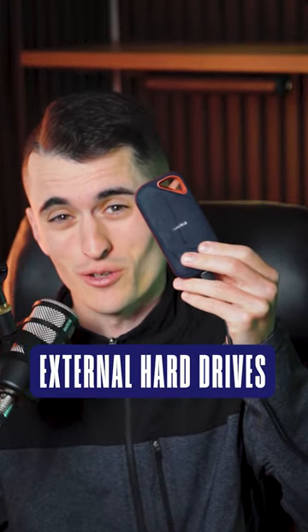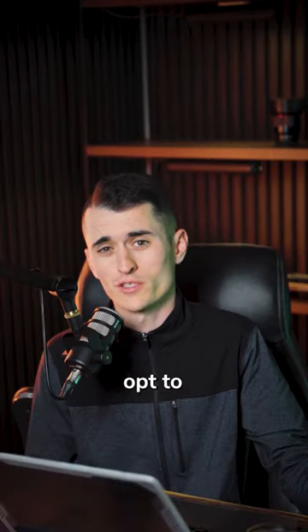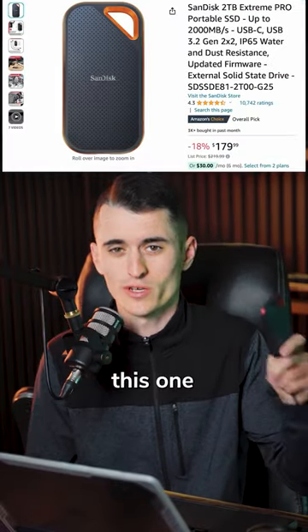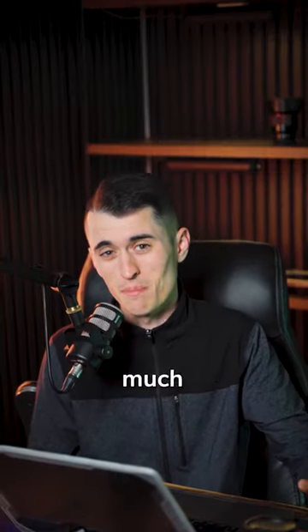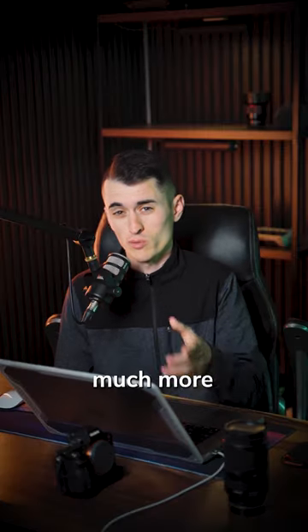Do you really need one of these external hard drives, or can you just store your photos internally on your computer? Most photographers opt to get an external hard drive like this one to store their images, since it is much easier to buy fast external drives with more storage space than it is to get larger internal storage on your computer. While you may experience slightly faster results with your images stored on your computer's internal drive, you're much more susceptible to run out of space or to lose images to a corrupt internal drive.